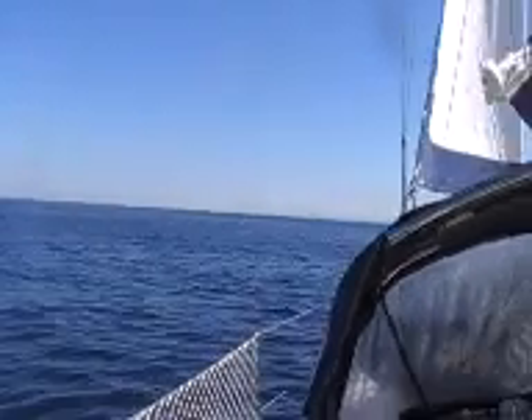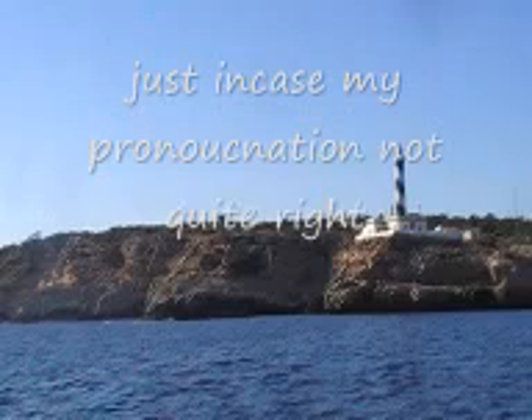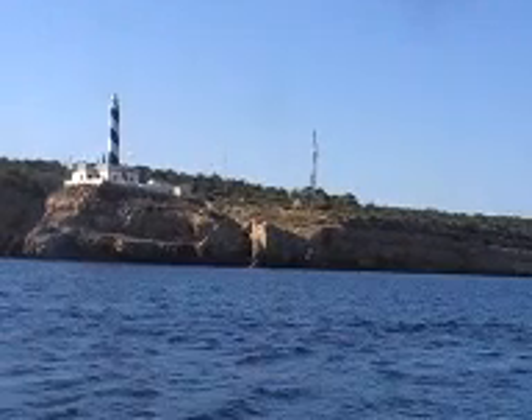We've got a couple of yachts out on our port side heading that way, and of course that's Menorca. Well it's been a 10-hour day. We're on the southern end of the island at Ponta de Cala de Guerres. We've managed to get a little bit of sailing in, not much — there hasn't been much wind.